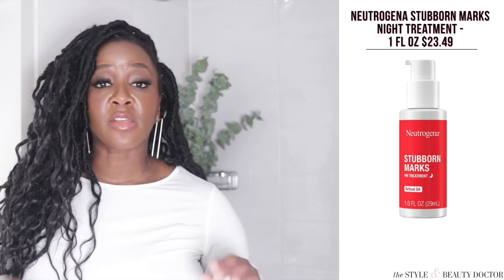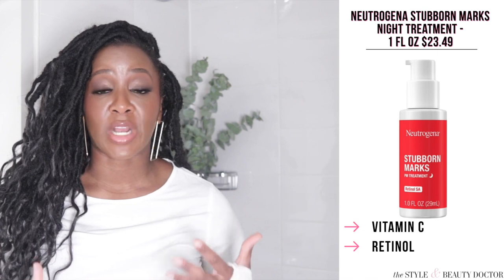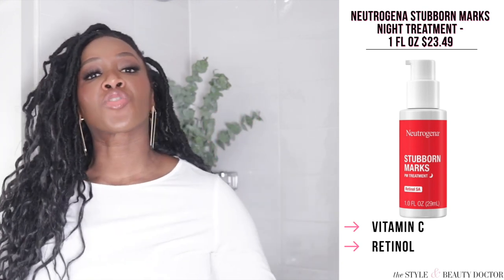First off, the Neutrogena Stubborn Spot Night Treatment, and this is fragrance-free. This contains vitamin C, which helps to brighten and even the skin tone. It also contains retinol, which helps with the skin's regeneration process — the process by which it repairs and renews itself — and it helps to slough off the dark spots and curbs the overproduction of melanin. This is a treatment that you would use at night, as its name suggests.